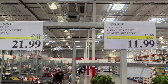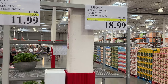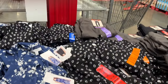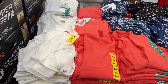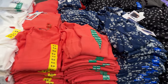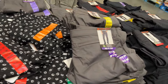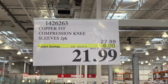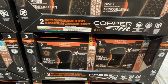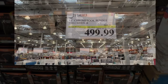As we head further into Costco, we see a little bit of the clothing on sale. You can take a look at the varieties as we enter. Heading toward the electronics section, we see the Copper Fit compression knee support. And now into electronics.